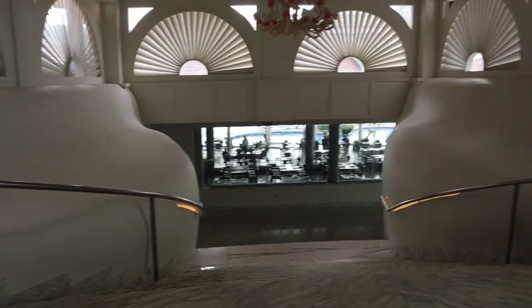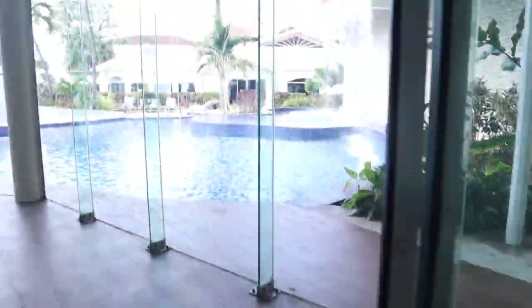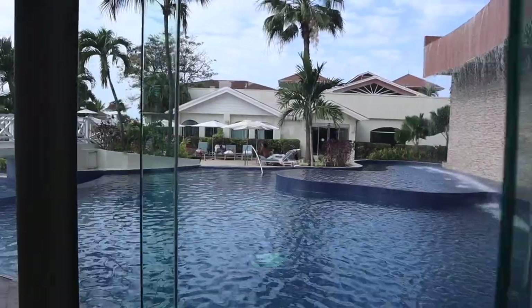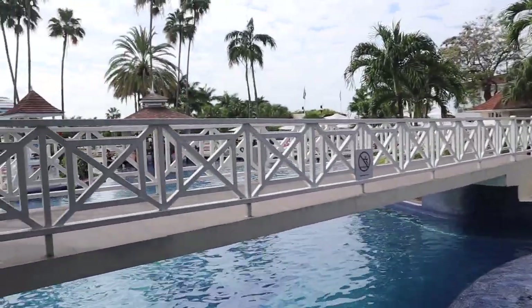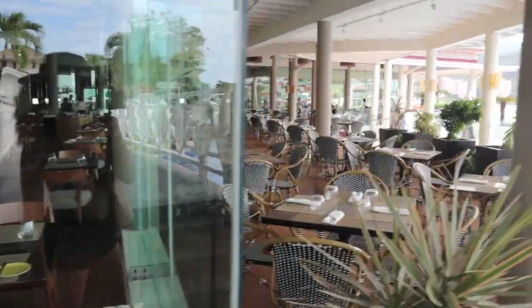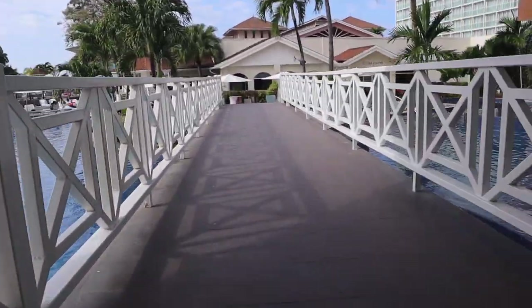Now we're heading outside. This is on our way down to the buffet as well. At the buffet you could sit and eat inside or you can sit and eat outside, which is amazing. And then obviously here is the pool.